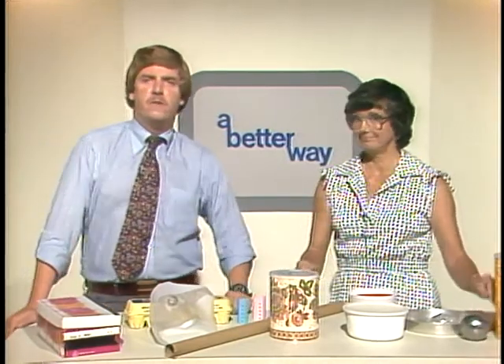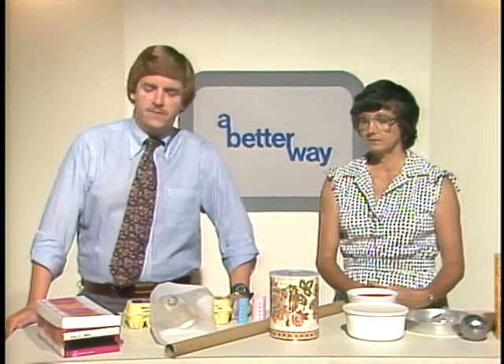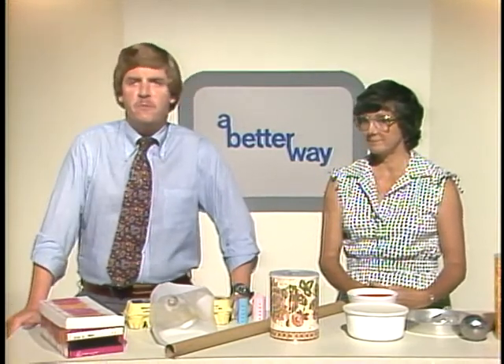Thanks, Marcy Myers with the Maryland Cooperative Extension Service, for being with us. If you just look around your house, you'll probably find all sorts of things far more imaginative than what we've brought out here today.